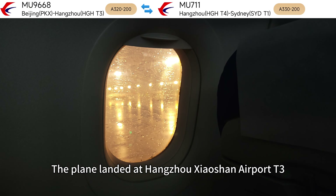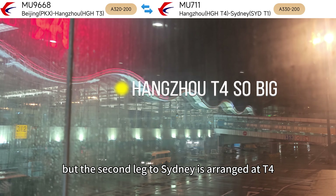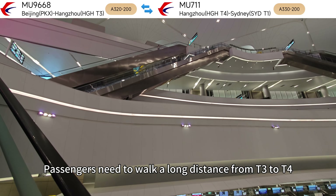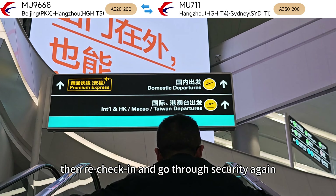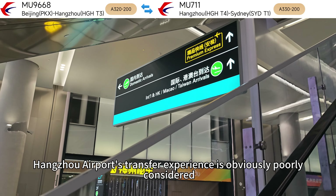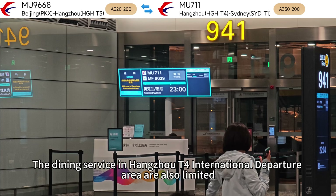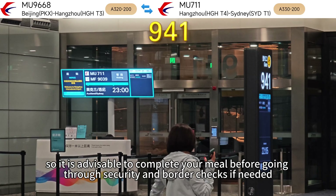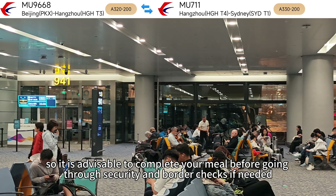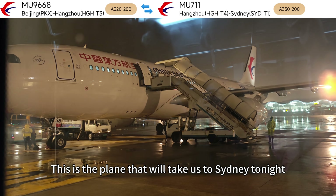The plane landed at Hangzhou Xiaoshan Airport Terminal 3, but the second leg to Sydney is arranged at Terminal 4. Passengers need to walk a long distance from Terminal 3 to Terminal 4, then re-check in and go through security again. Hangzhou Airport's transfer experience is obviously poorly considered. The dining options in the international departure area are also limited, so it is advisable to complete your meal before going through security and border checks.